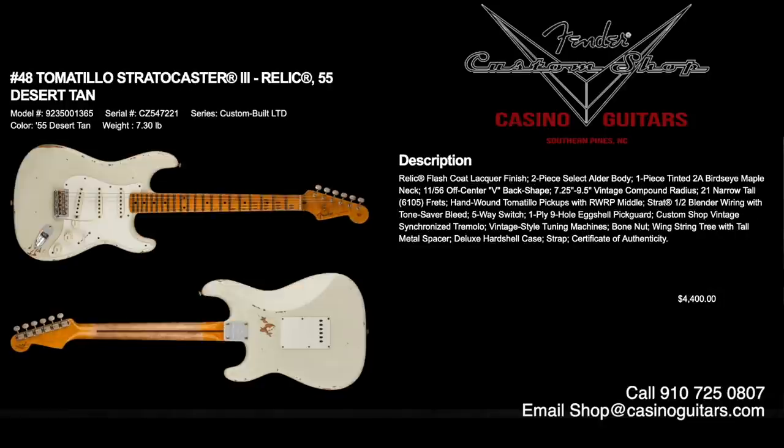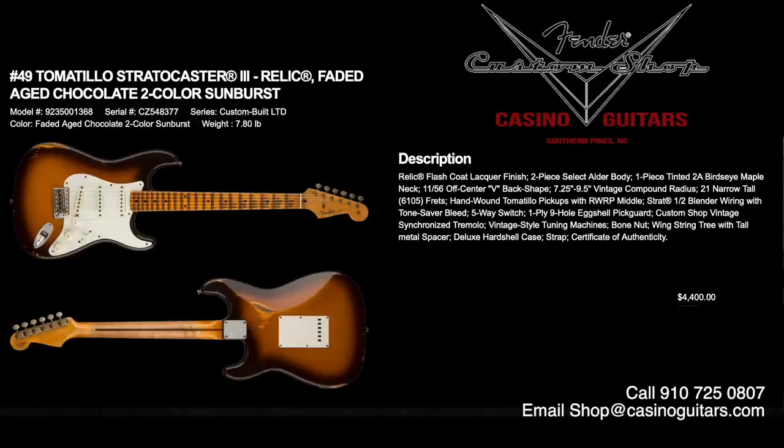Numbers 48 and 49 are the Tomatillo Stratocaster number three. These came out a few years back at one of the NAMM shows and were a huge hit, with great unique-sounding pickups. Relic flash coat lacquer finish — you'll get a quicker relic and more breathable top coat. Available in two colors: number 48 is 55 Desert Tan, and number 49 is faded aged chocolate two-color sunburst. Both priced at $4,400. Two-piece select alder body, one-piece tinted bird's eye maple neck, 1156 off-center V back shape, compound radius, 6105 frets, hand-wound Tomatillo pickups, blender wiring, and tone saver bleed.